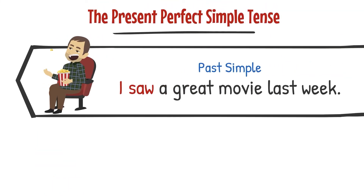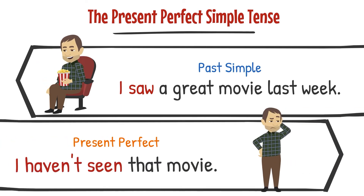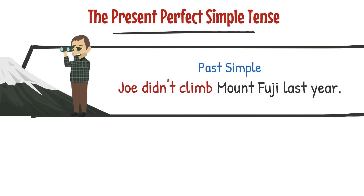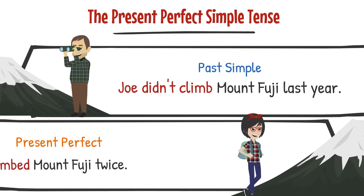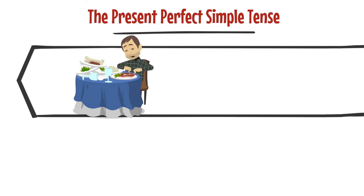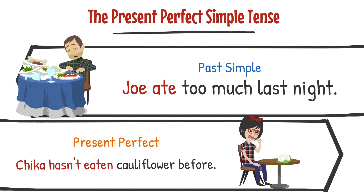I saw a great movie last week. I haven't seen that movie. Joe didn't climb Mount Fuji last year. Chica has climbed Mount Fuji twice. Joe ate too much last night. Chica hasn't eaten cauliflower before.